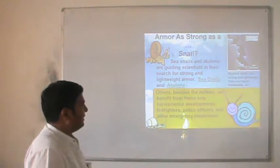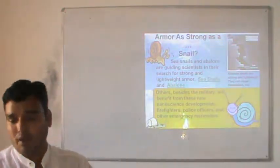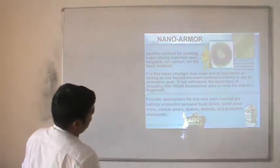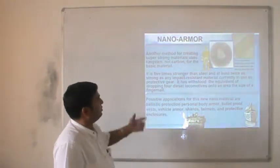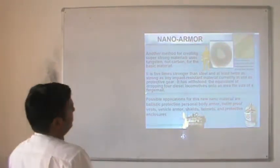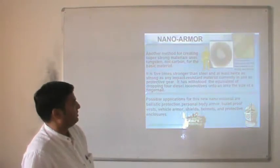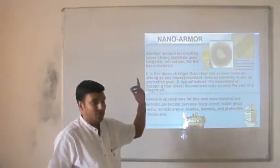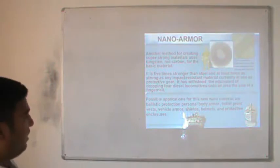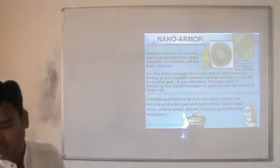Sea snails and abalone are guiding scientists in the quest for strong and lightweight armors. Another material called nano-arbor uses tungsten nanoparticles as a vesting material. It is five times stronger than steel and at least twice as strong as any impact-resistance material currently used as protective gear. It has been tested to withstand the equivalent of four diesel locomotives per unit area. Possible applications include ballistic protection, body armor, bulletproof vests, vehicle armor, shields, helmets and protective enclosures.